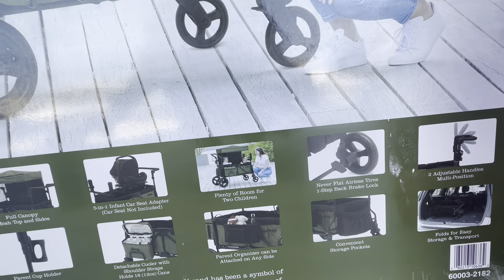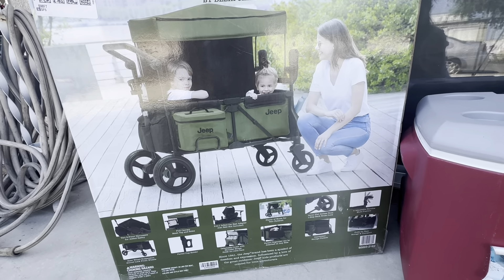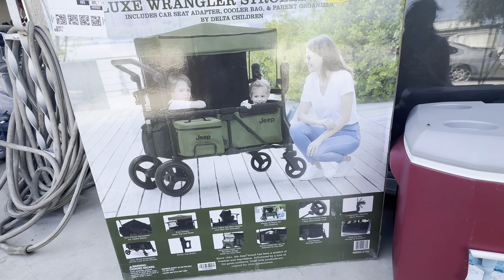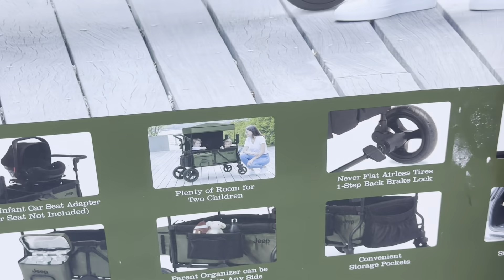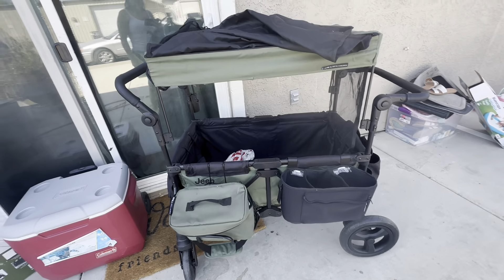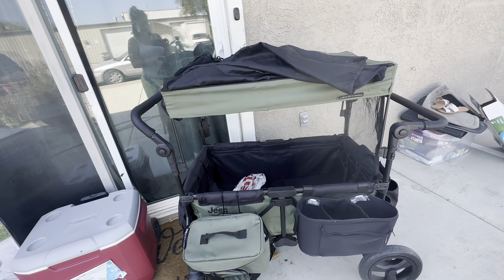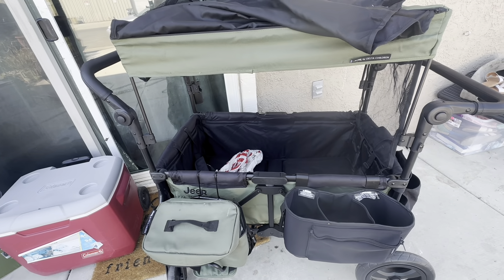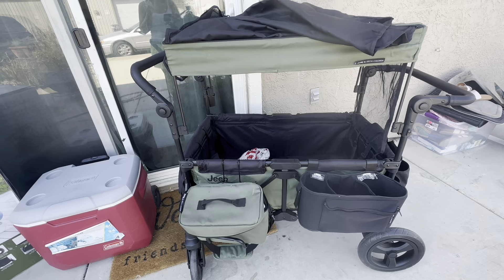What I will say about the easy fold-up: it does fold up super easily. However, I don't like the fact that you have to take certain accessories off in order to fold it up. It folds up, but it's not as compact as they make it seem. Also, it is very, very heavy — I'm trying to get this thing in and out and it is very heavy.